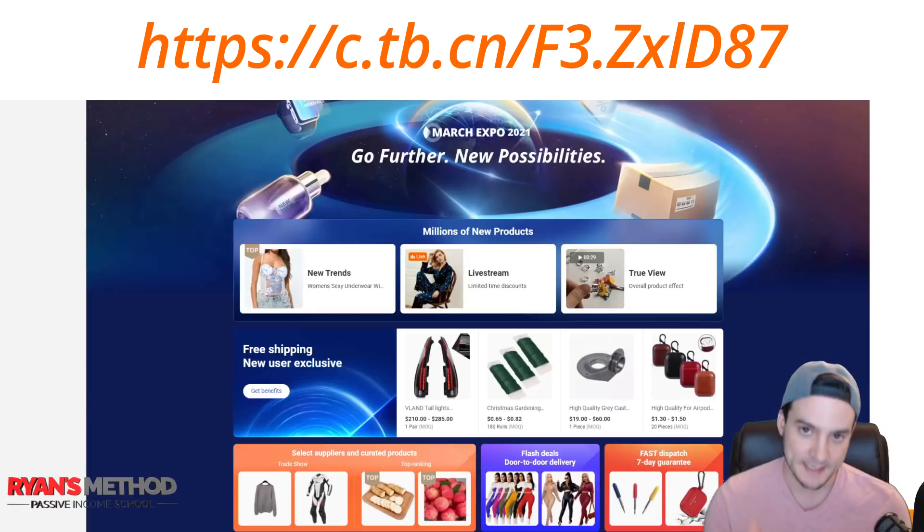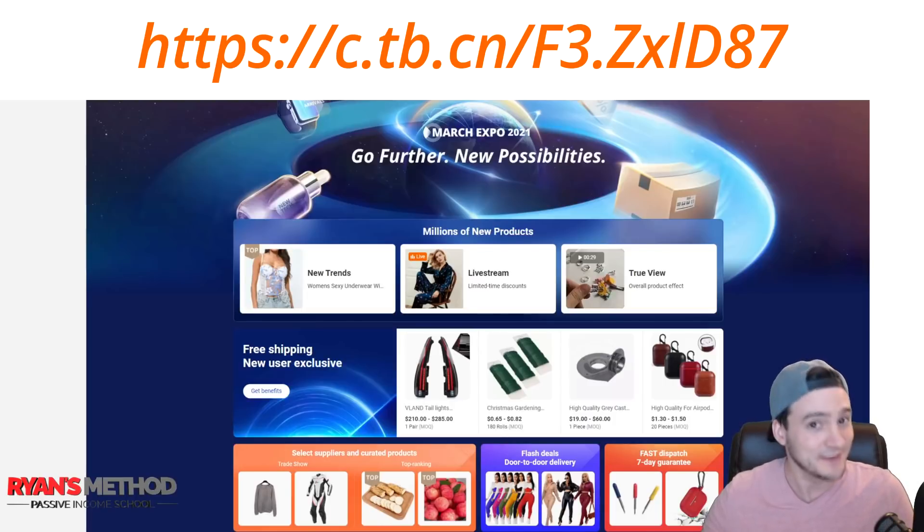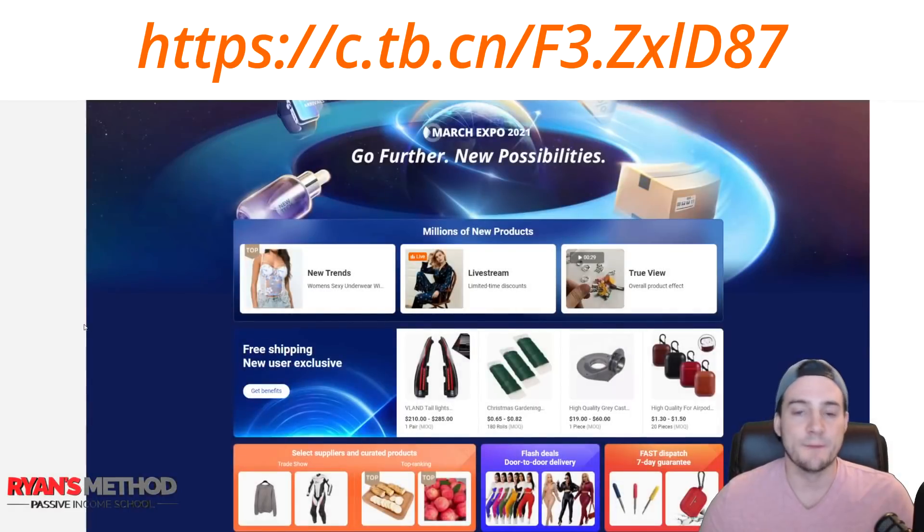So let me tell you about the March Expo. I'm releasing this video early in March — that's intentional, because I want you to be able to take advantage of this if you've been thinking about looking at Alibaba for a product you want to sell online. By the way, you don't have to do it on Amazon or through Amazon FBA. You can order to your house and manually fulfill orders through a marketplace like eBay — a lot of people get their start that way — or even Craigslist. Don't overlook Craigslist. I'll put a link to the March Expo in the description.